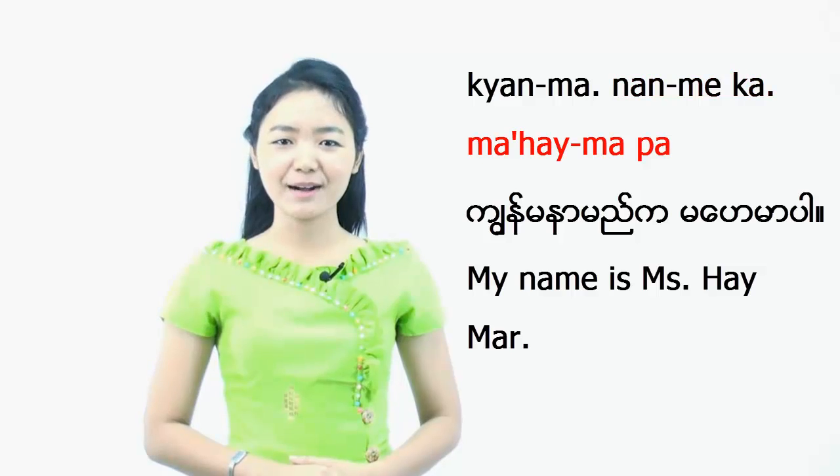Minglava, welcome back to our lessons. This is Heima and you are now watching a BurmeseLesson.com video. In the previous lesson with Sui, you have learned how to introduce yourself. So after introducing yourself, you may want to meet the person again and exchange phone numbers. To help you give your number to the person you just met, let me share with you how to say numbers in Burmese from 1 to 10.